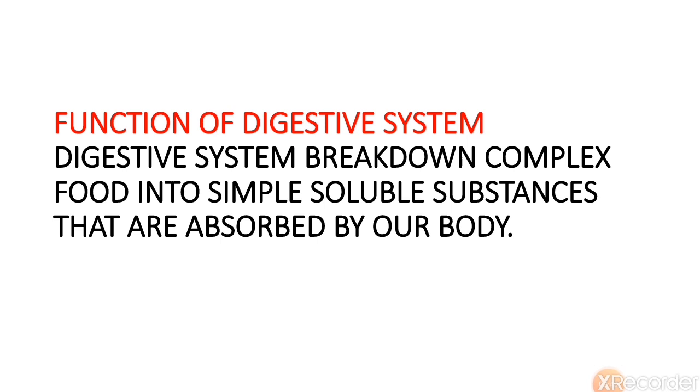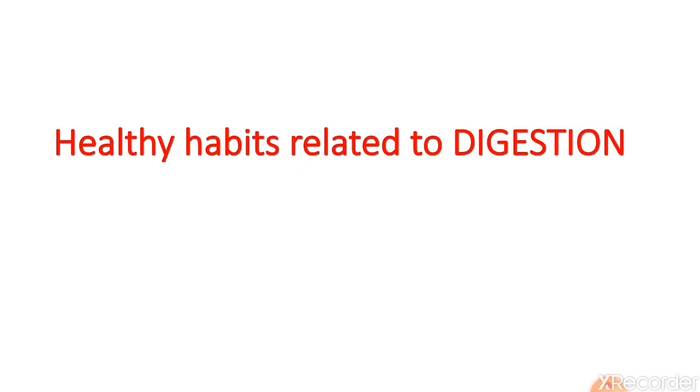What is the function of the digestive system? The digestive system breaks down complex food into simple soluble substances that are absorbed by our body. These are the things we learned in our last video. Today we are going to learn about healthy habits related to digestion.